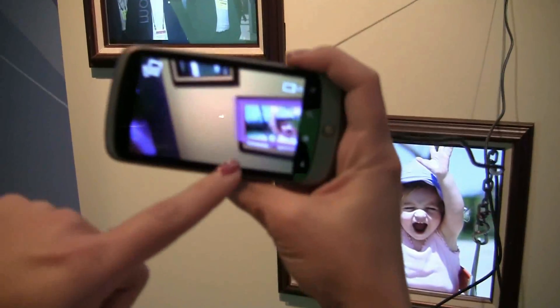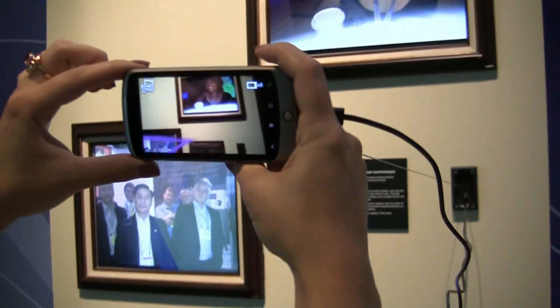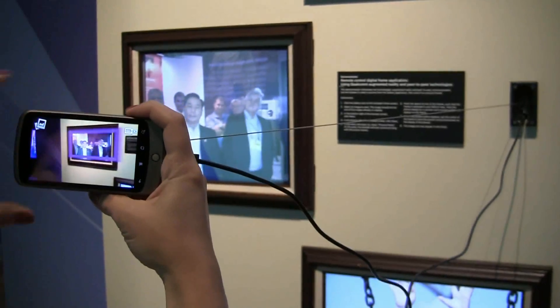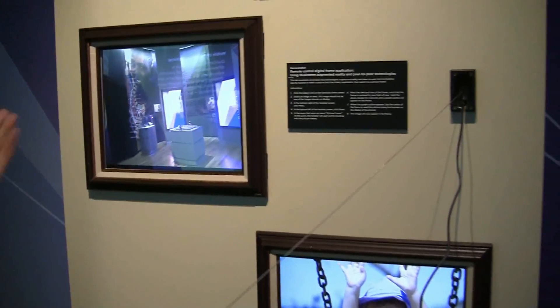What the phone is going to do is actually recognize the different frames. It'll put a frame around each one and we can select where we want to wirelessly send the pictures to. And there you go — the picture we just took with Qualcomm's augmented reality.